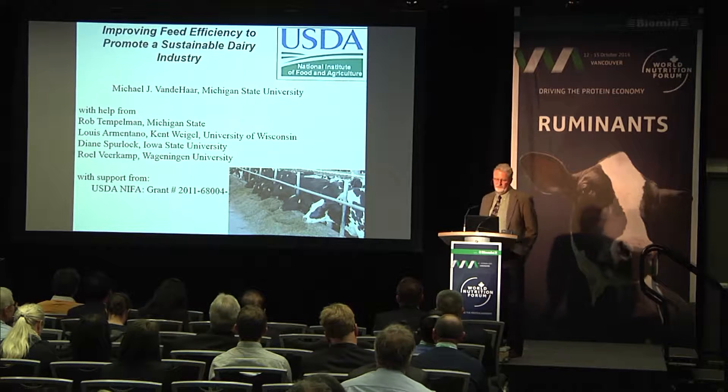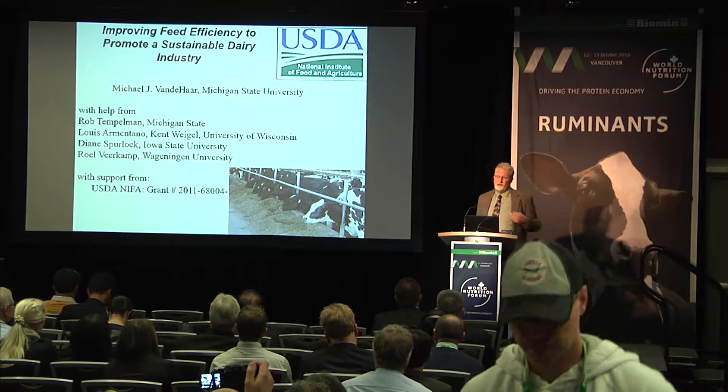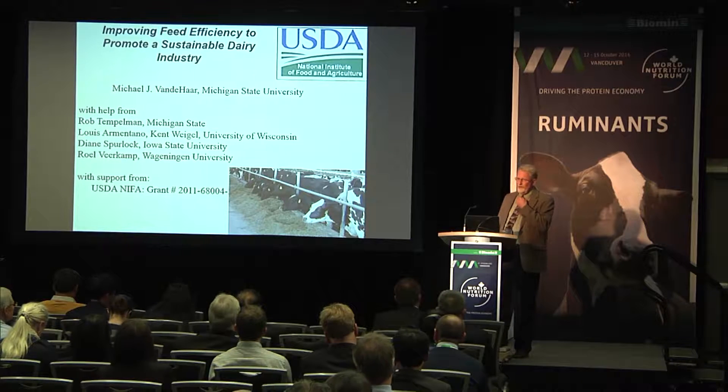What I want to talk about today is improving feed efficiency to promote a sustainable dairy industry. I'm going to focus mostly on ways that we can do that through genetics. I'm a nutritionist, but I will spend most of my time talking about animal selection.